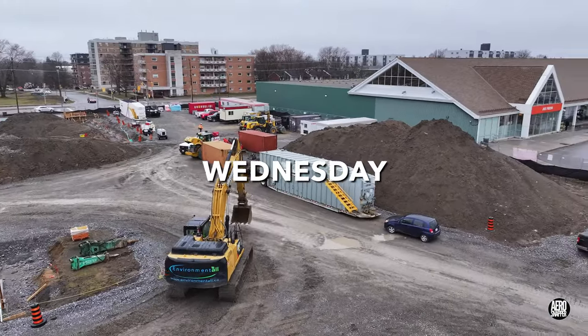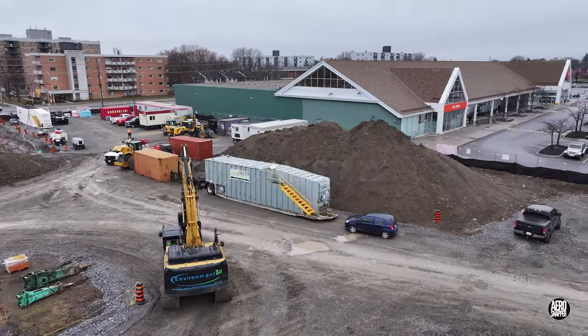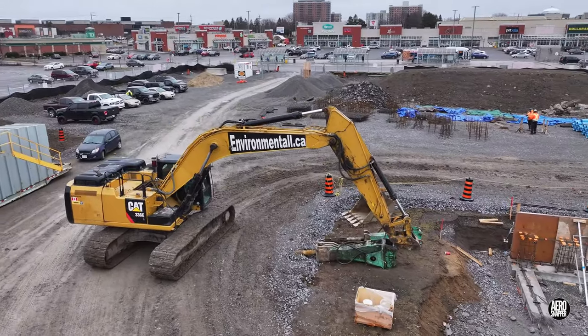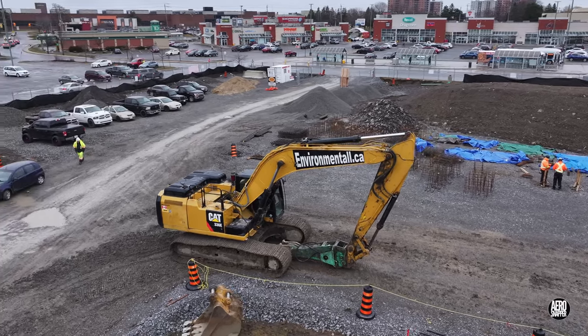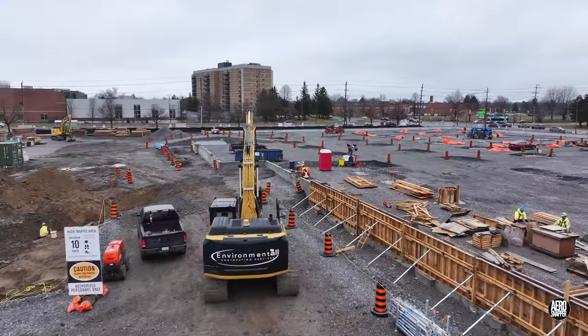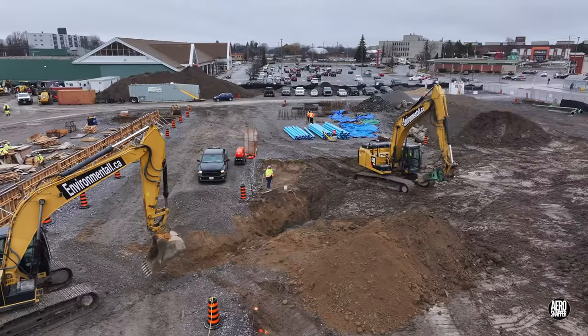Wednesday both threatened and delivered rain. In the city named for limestone, it was no surprise to see an excavator putting on a rock pick to continue work on the water main trench.